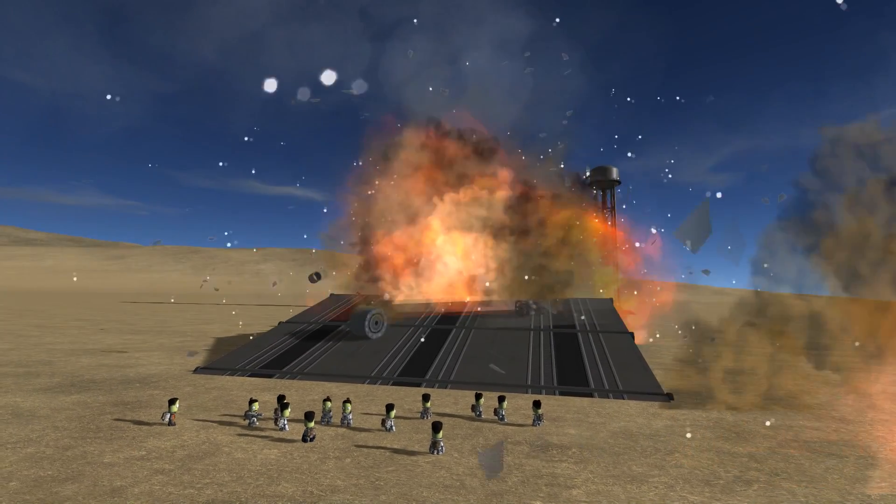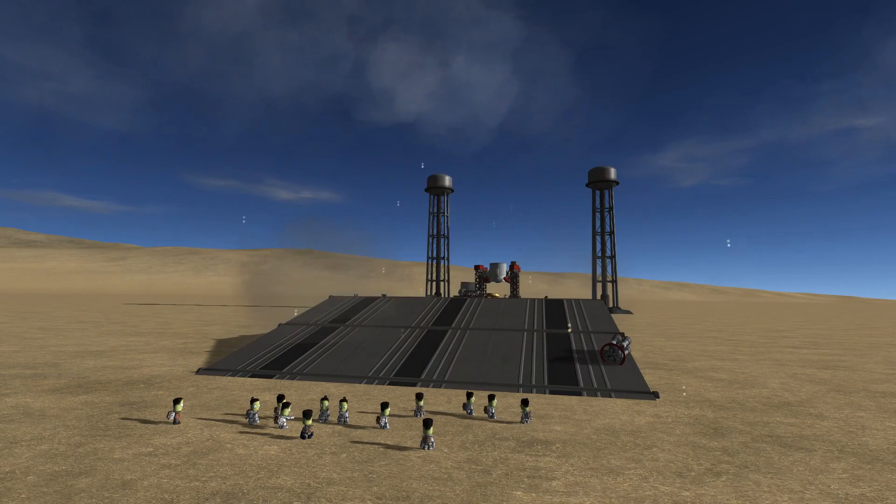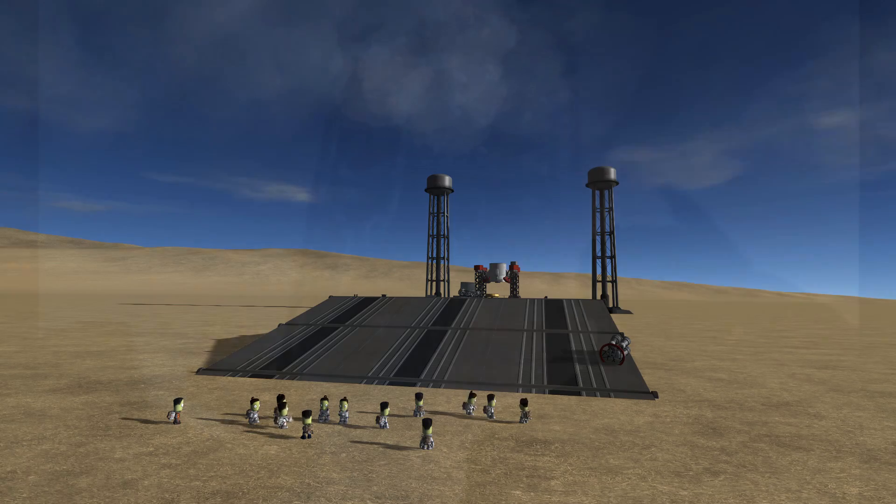The launch pad was heavily damaged, necessitating months of repairs. What they learned from this disaster led to many changes to the Soyuz design, but the exact sequence of events which led to this disaster is of course what this episode is about.